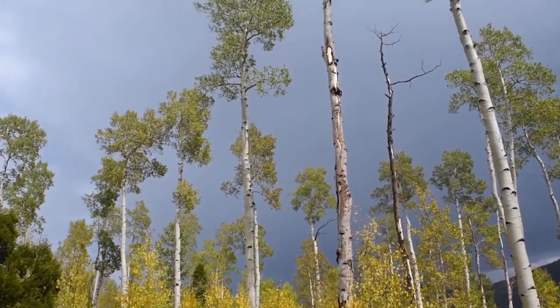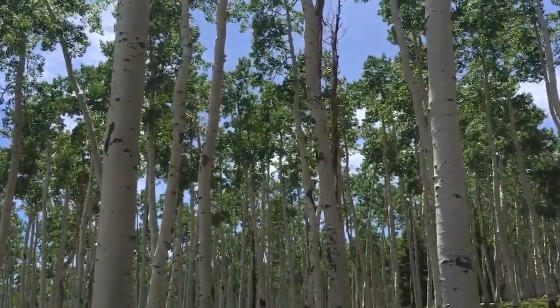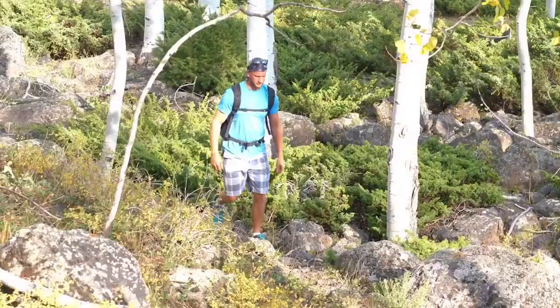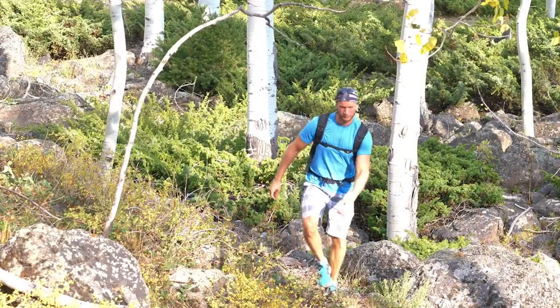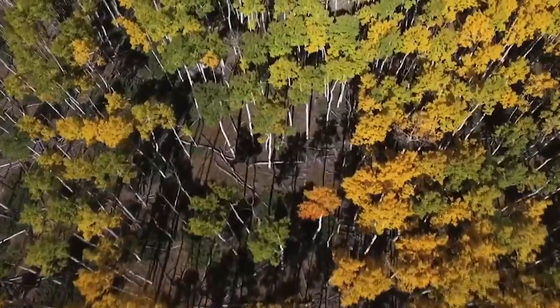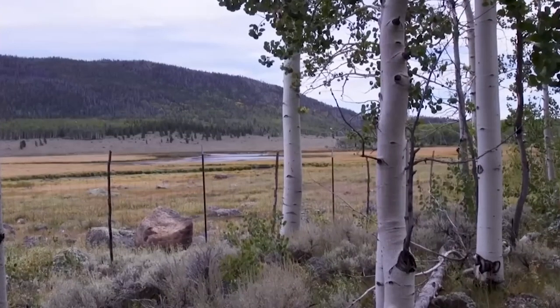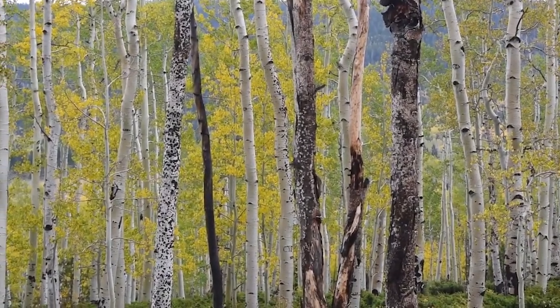Not unlike certain other plants, this tree has created a root system in a grove so massive that it's actually allowed it to live for 80,000 years. That root system currently has somewhere around 47,000 stems that create the grove of trees keeping that root system going. So yes, this is both one tree and many trees bonded together so tightly that they're basically a singular living organism — and that's why it's about 80,000 years old.